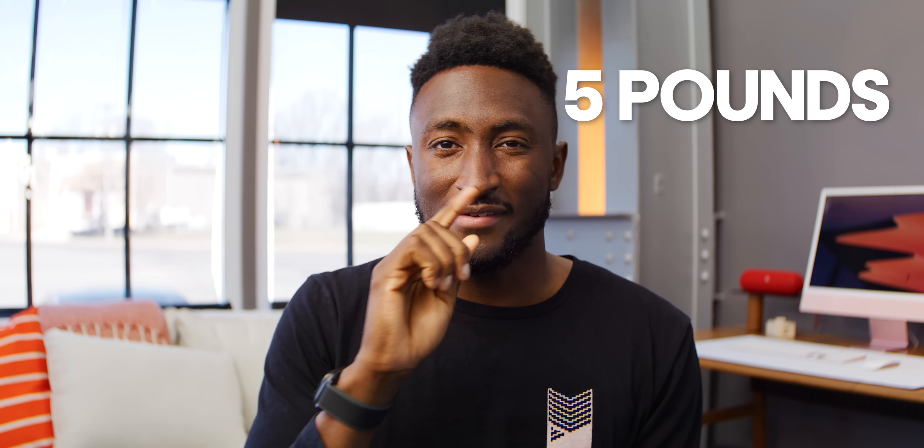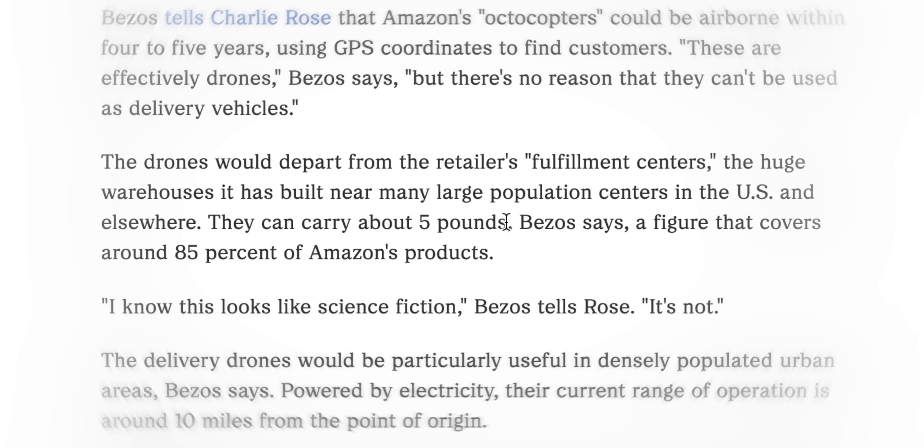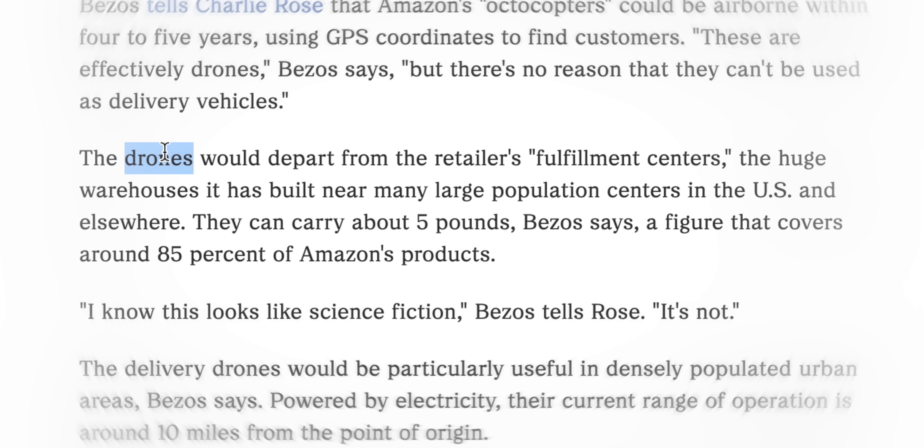Here's a crazy stat: 85% of all of Amazon's deliveries are under five pounds. 85%. And that's from Amazon's own numbers when talking about their own aerial delivery service that they've been pouring millions of dollars in development into for years.